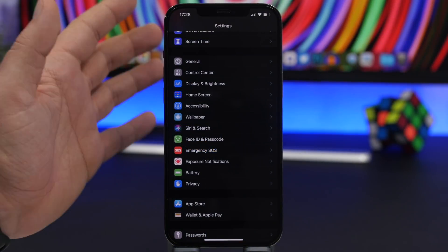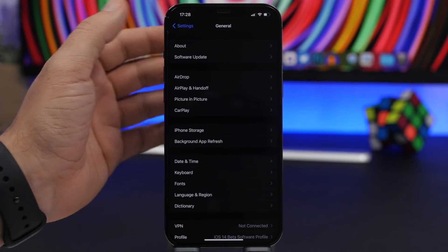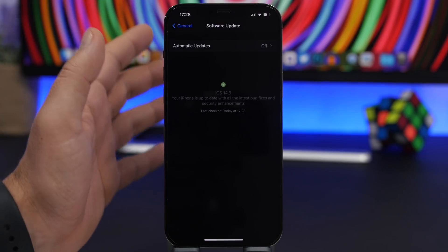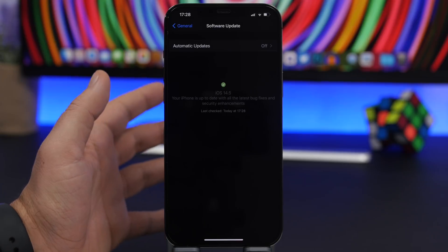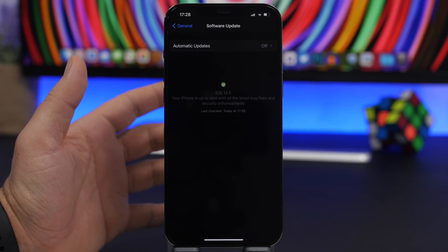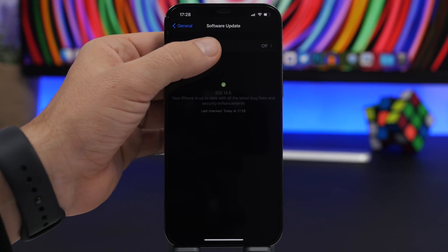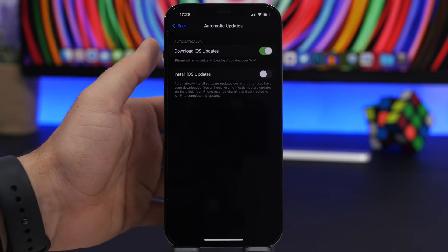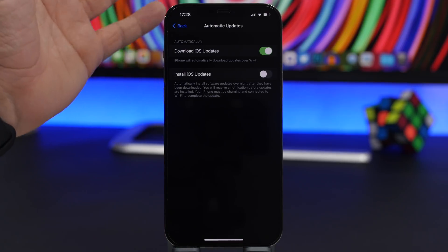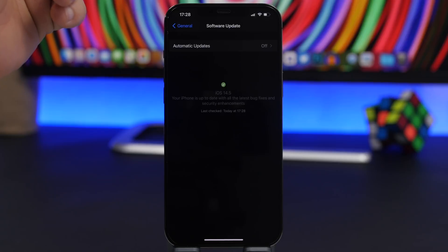If your iPhone's battery is draining really fast, the first thing you should do is make sure your device is updated. Go to Settings, General, and then go to Software Update and always make sure your device is up to date. Sometimes battery drains may be caused by a software update, but Apple is always releasing new updates to fix those problems. You can also go to Automatic Updates and enable both buttons so everything is done automatically.